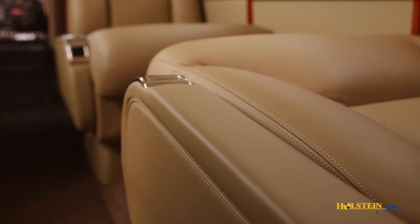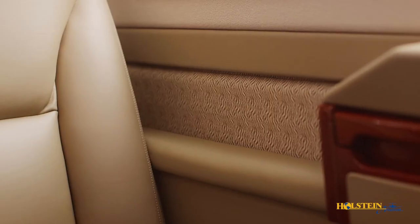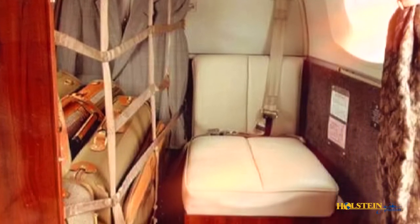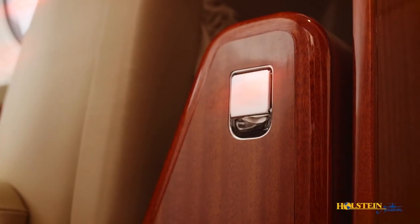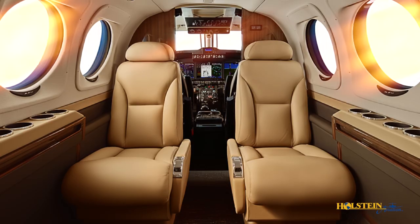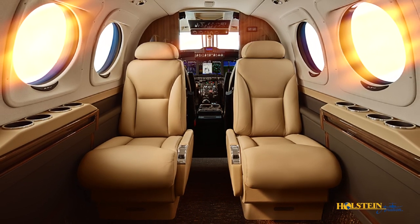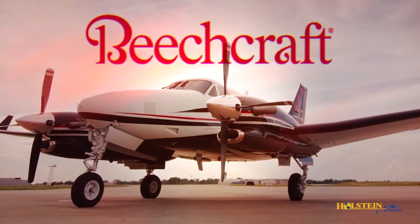Vapor cycle air conditioning and supplemental ground cooling and heating are standard equipment. Internal baggage storage with in-flight access for passenger convenience and a belted lavatory, certified for take-off and landing, are just a few of the King Air C90GTX's many attributes. The versatile and roomy 227 cubic foot interior is both sophisticated and practical in design. The advanced craftsmanship is worthy of the Beechcraft name.